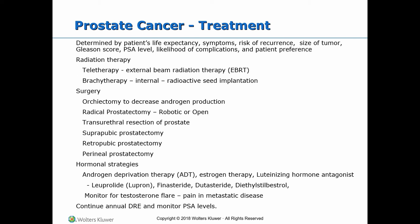Monitor for hemorrhage. This procedure is used for BPH and can be used as a palliative treatment for cancer along with radiation, and is suitable for poor surgical risk patients.